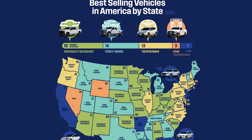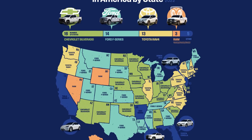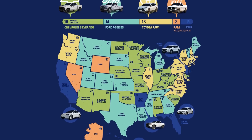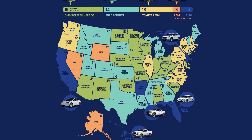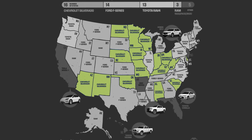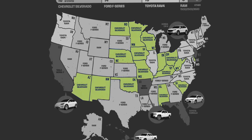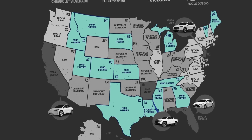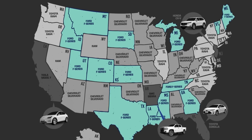Let's start with two on the thumbnail. First, what is the best selling vehicle in each state? Straight off we can tell through the color legend that three brands dominate the top selling vehicles in the US: Chevrolet, Ford, and Toyota. In 16 states the Chevrolet Silverado was the best selling vehicle in 2022. In 14 states it was the Ford F-series, both of them being pickup trucks and being mostly dominant in interior states.